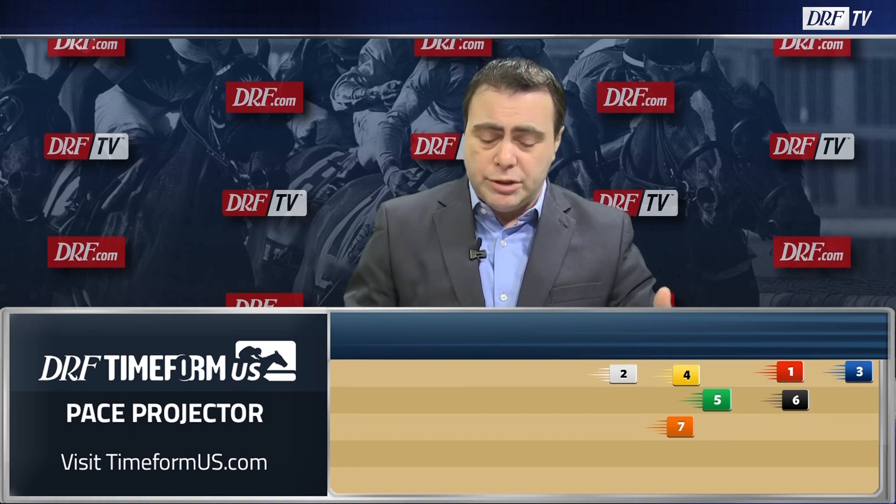Independence Hall, the number three, who was a pace-pressing winner of the Grade 3 Nashua last time out, is expected to make the front in here. This horse is doubly dangerous now.